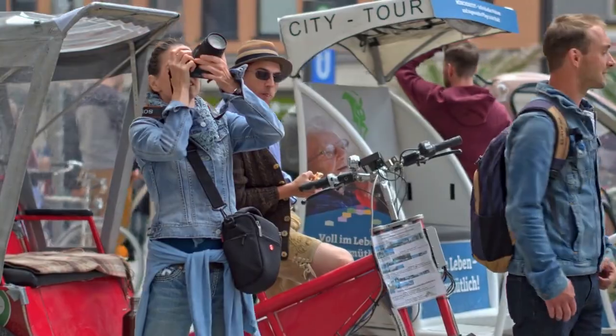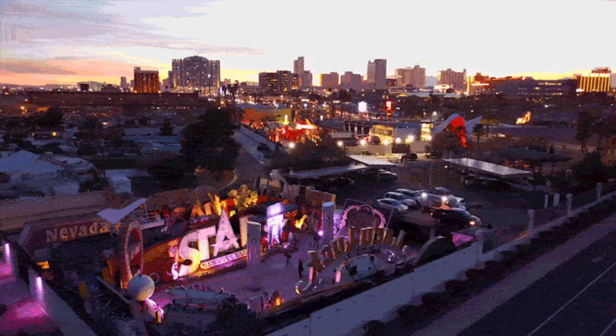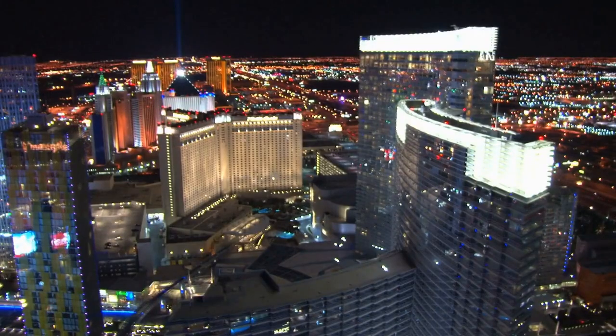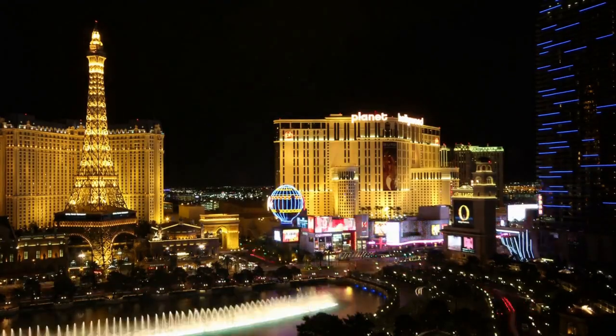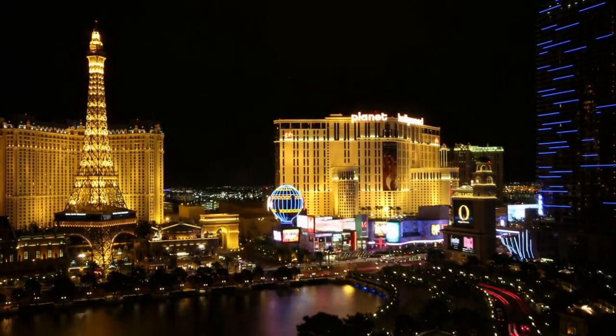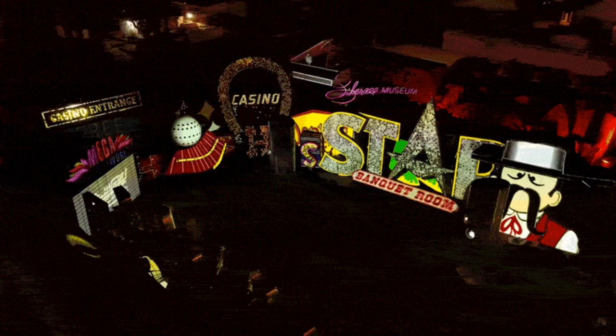Fremont Street is also home to the Neon Museum, which is dedicated to preserving the city's rich history and neon signage. The museum features over 200 signs, many of which date back to the early 20th century. The Neon Museum offers a variety of tours that allow visitors to get up close and personal with these iconic signs. The most popular tour is the night tour, which takes place after dark when the signs are lit up in all their glory. Trust me, it's an experience you don't want to miss. If you're interested in learning more about Fremont Street and its history, the Neon Museum is a great place to start.